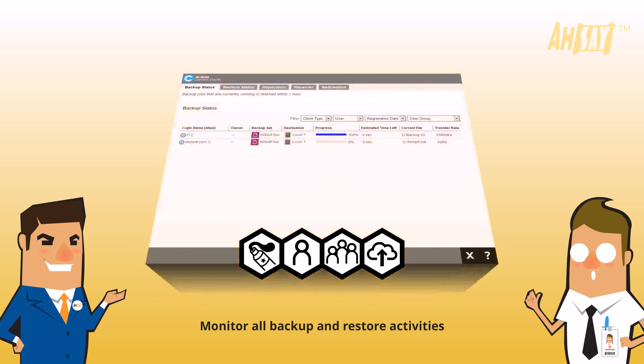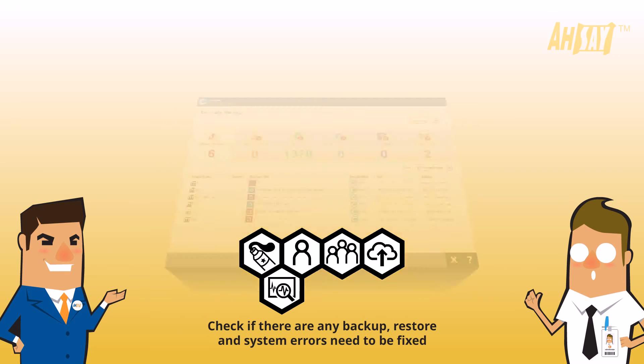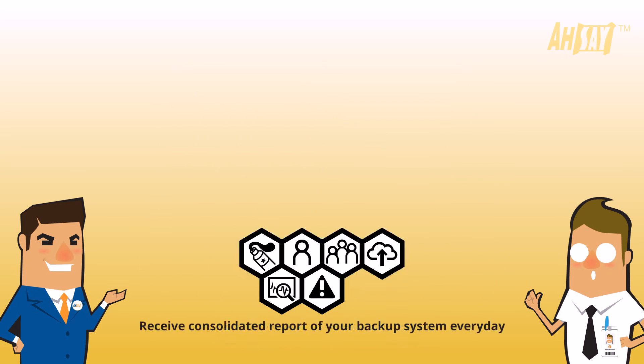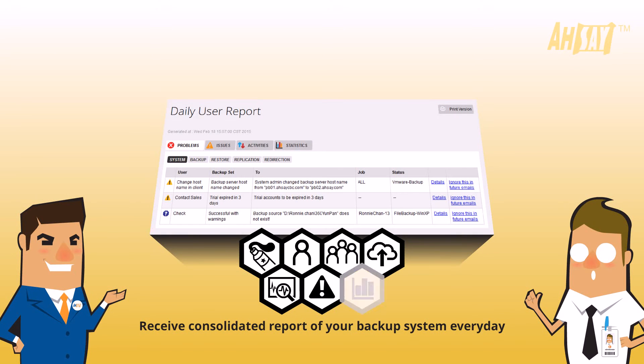Monitor all backup and restore activities. Check if there are any backup, restore, and system errors that need to be fixed. Receive a consolidated report of your backup system every day.